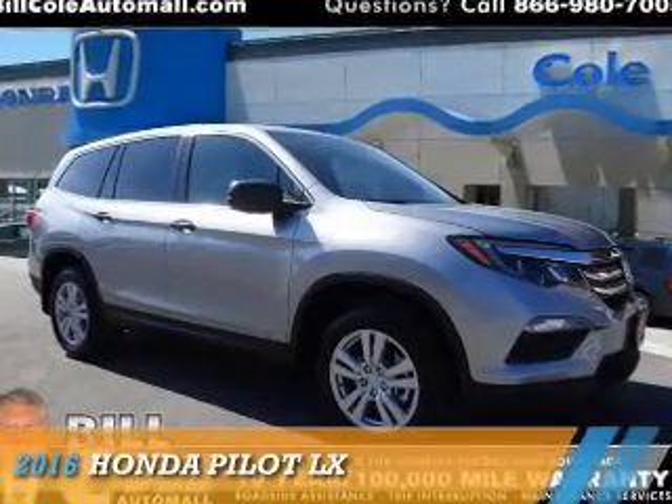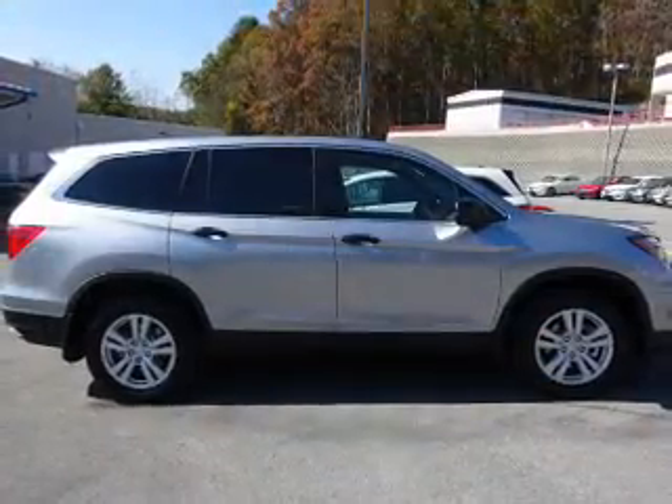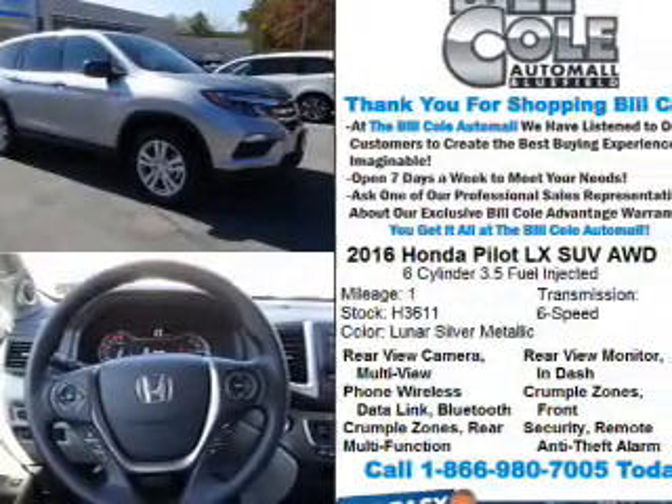Presenting the 2016 Honda Pilot. It's powered by all-wheel drive, a 3.5-liter six-cylinder engine, and a six-speed automatic transmission.